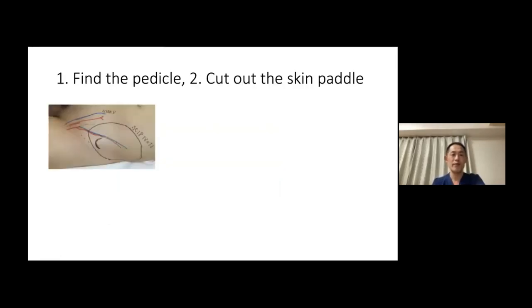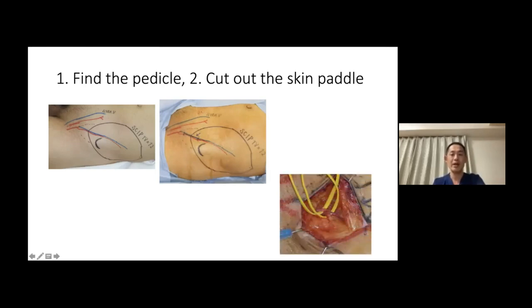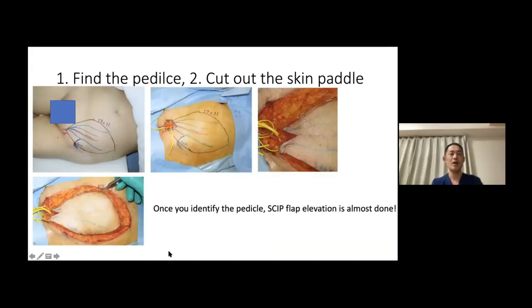The superficial branch-based skip flap elevation is very simple — it's like a one-two punch. One: find the pedicle. Two: cut out the skin paddle. You make a small incision on top of the proximal part of the pedicle, identify and dissect out the pedicle, and then all you have to do is cut the skin paddle. Once you identify the pedicle, skip flap elevation is almost done. When you get used to it, you will be able to elevate the flap within 30 minutes.